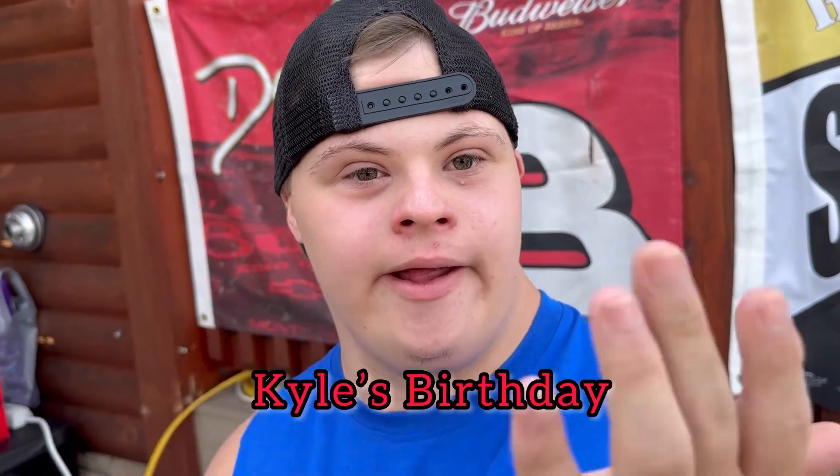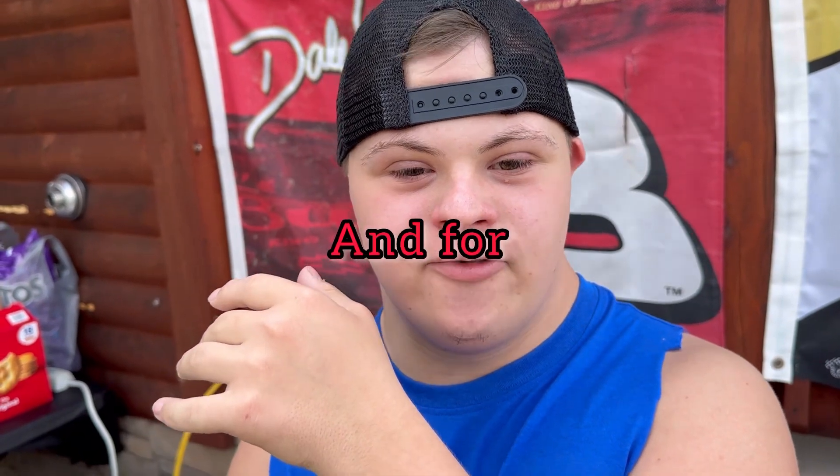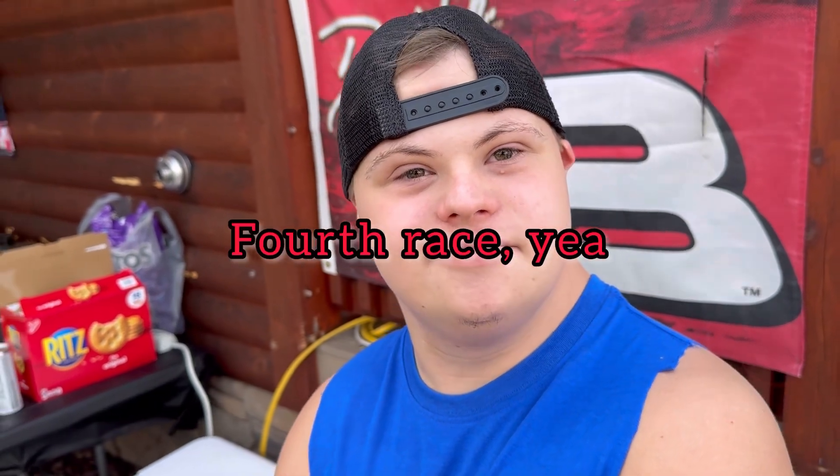Doing Kyle's birthday, and doing a race, and then Madison for my front ride. So you said it's Kyle's birthday, we're doing a race, and this is I think the 4th race, isn't it? I'm doing the 4th race, yeah. 4th race, and it's for Kyle and Jordan's birthday, and you're the Grand Marshal every year. Yep.